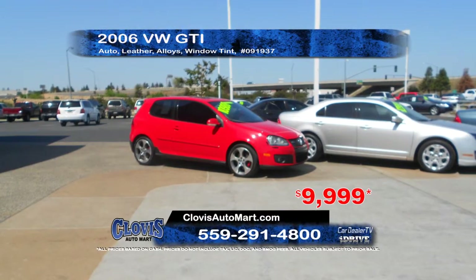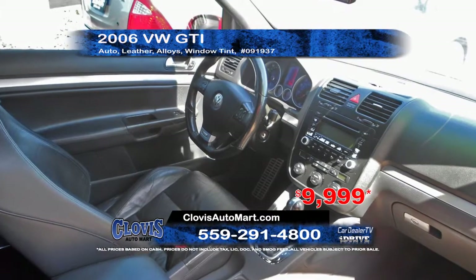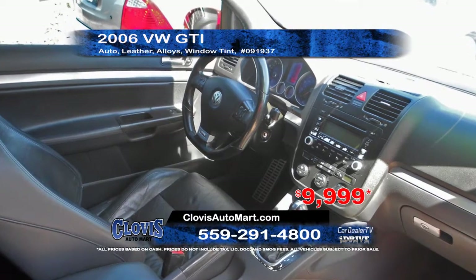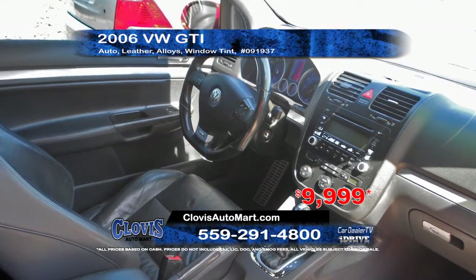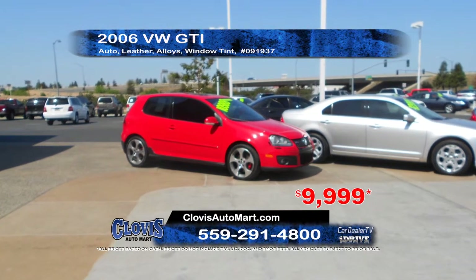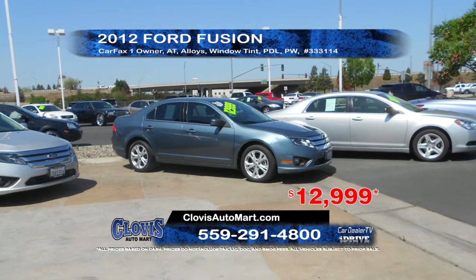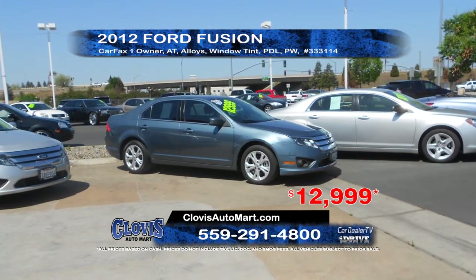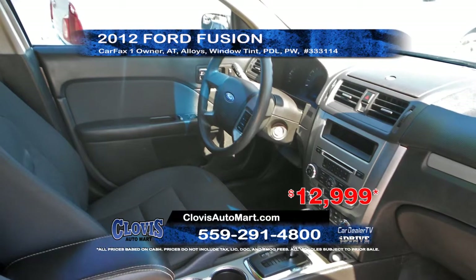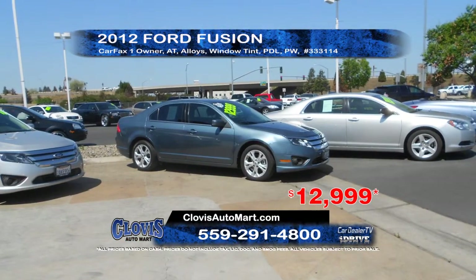From Clovis Automart, we have a 2006 Volkswagen GTI. This car comes equipped with an automatic transmission, alloy wheels, leather interior, and window tint. Priced to sell at $99.99. Next, we've got a 2012 Ford Fusion, a Carfax One Owner vehicle equipped with automatic transmission, power windows and door locks, window tint, and alloy wheels. Priced to sell at $12,999.